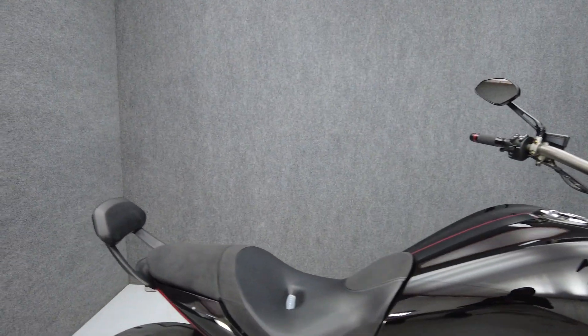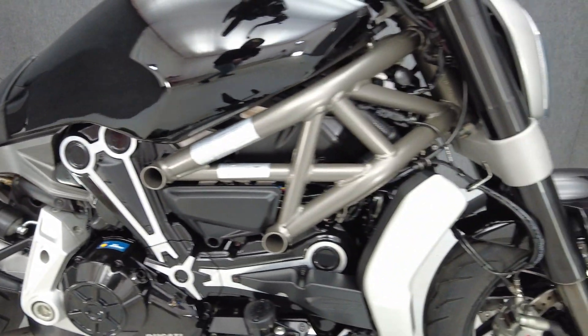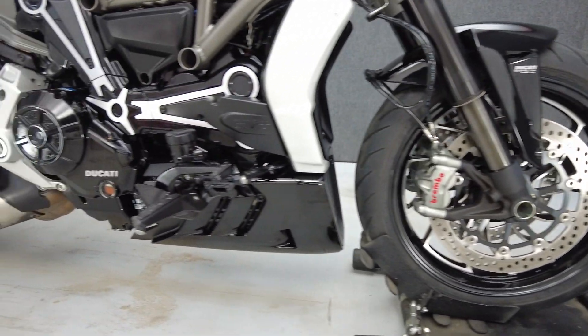It's been upgraded with the Termogoni exhaust, Rizoma grips, Rizoma bar ends, Ducati Performance fuel tank cap, low-profile LED front turn signals, an integrated LED rear brake light, and a passenger backrest.